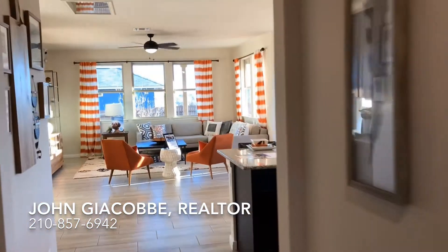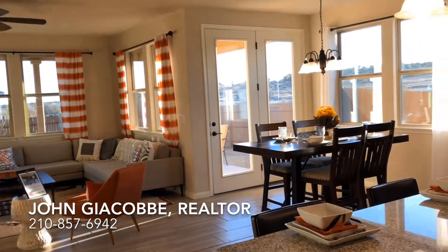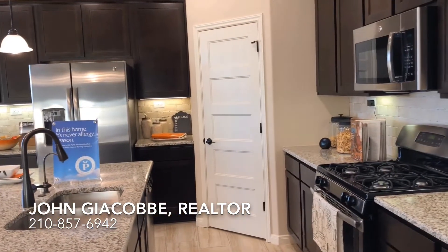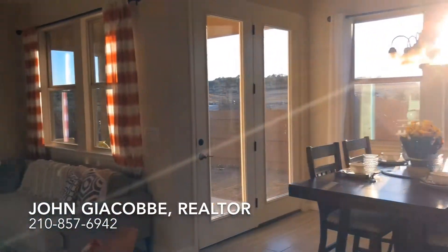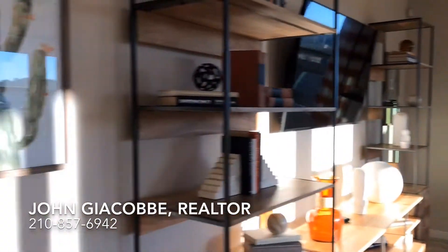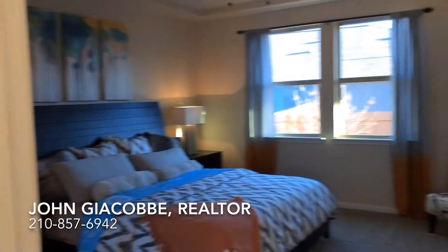Full home automation packages. Let me flip the camera around. Wow, just amazing light, gas stove, beautiful fixtures throughout. All right, let's take a look at the master bedroom. Just a huge master bedroom.